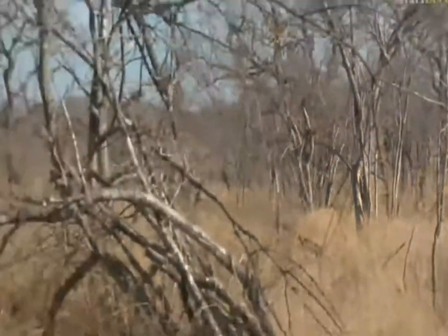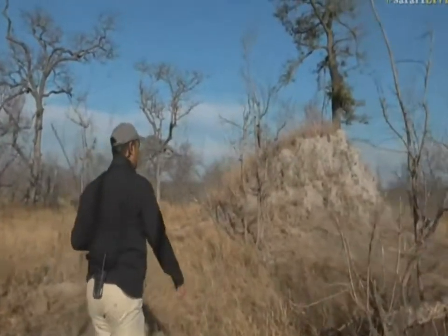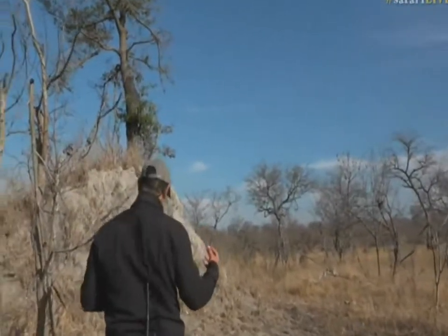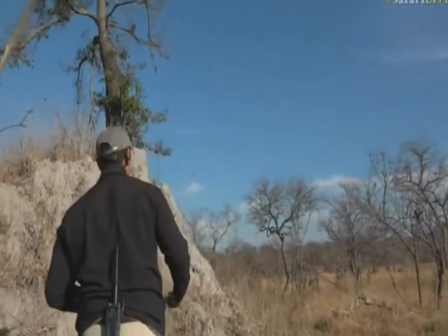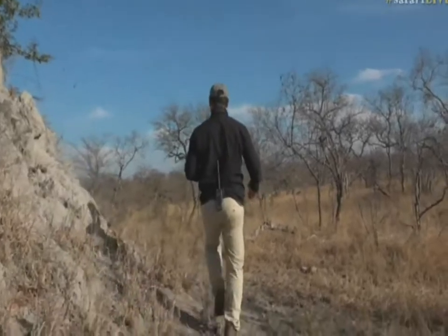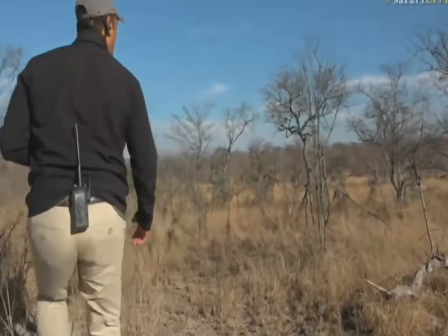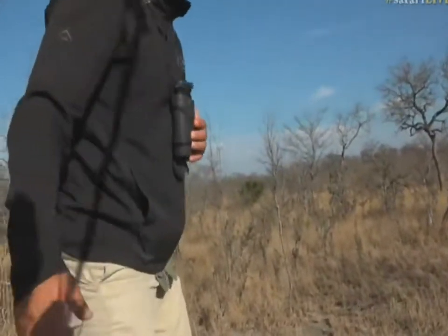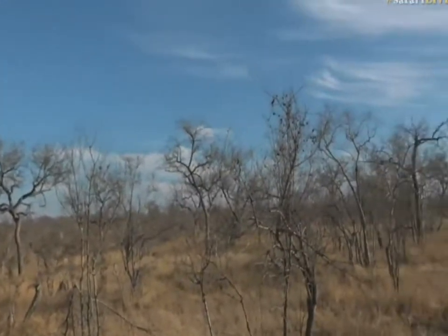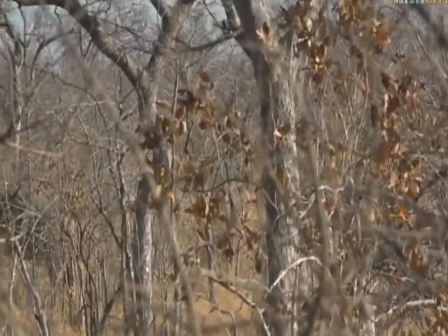Seb, let's head over to this termite mound — maybe we can get a nice view from up here, give us a bit of a vantage point. I think that elephant has already picked up on us, it knows we're here. Looks like a young bull, just by itself. Seb, if you come up here you might get a view just through there — there we go, this is awesome.